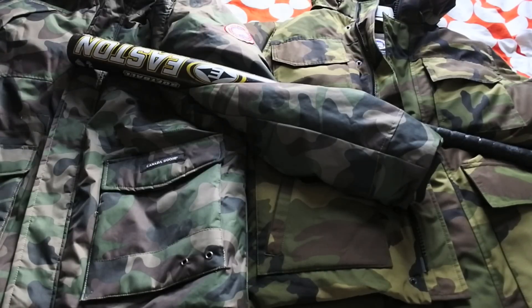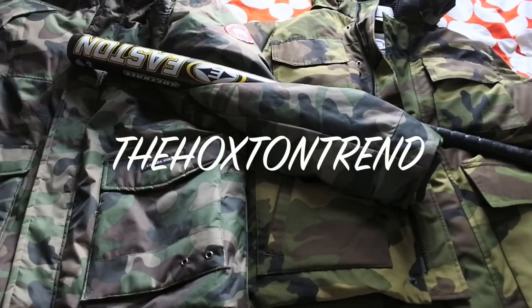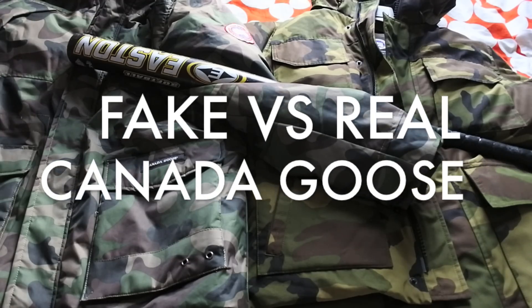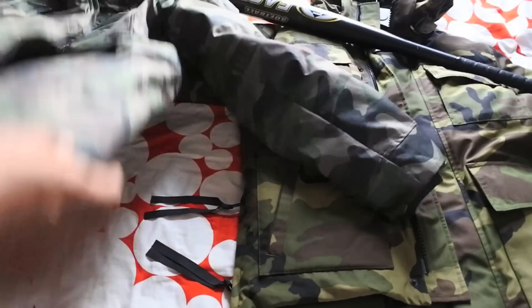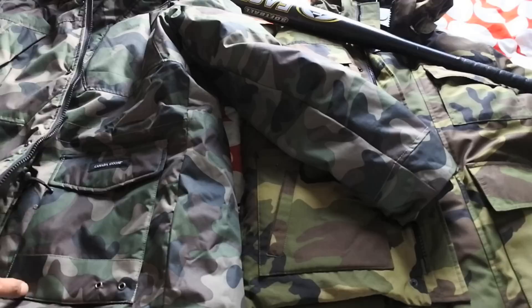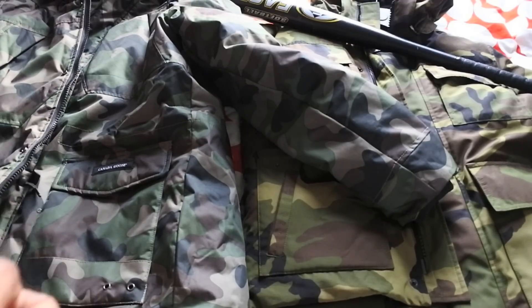Welcome back to the video blog — Hoxton trend, gang gang. I'm gonna show you guys real quick how to spot a fake Canada Goose versus a real one. I found this one on eBay for about £69 and they were trying to pass it off as genuine.